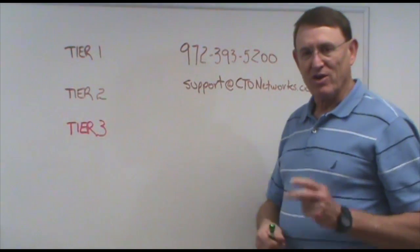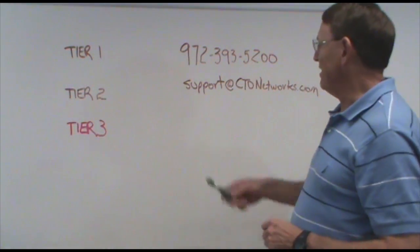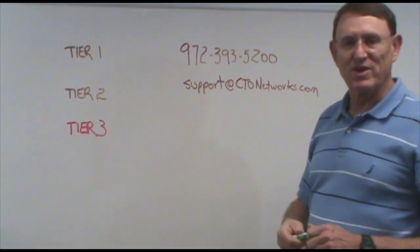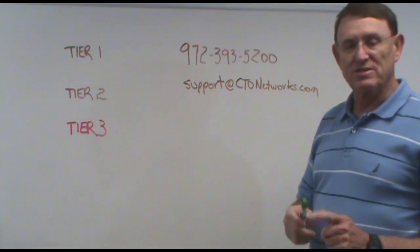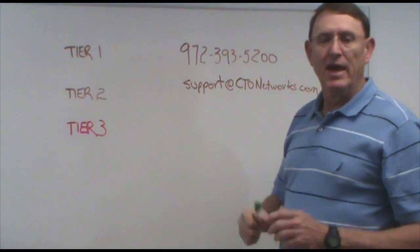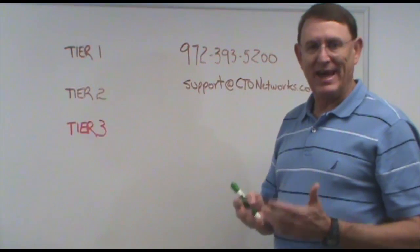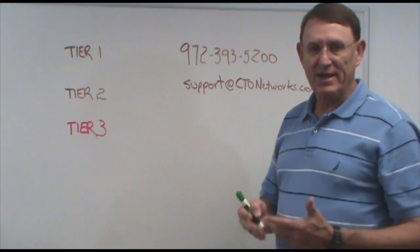First of all, there are two ways that you can get to the Service Desk. The first one is by phone, and that's at 972-393-5200, or you can send an email to support@ctonetworks.com. Either way works, but when you call, there is a technician sitting there waiting to help you out.